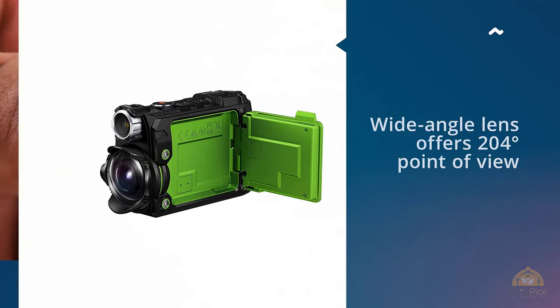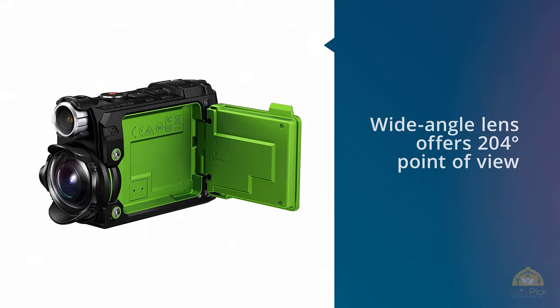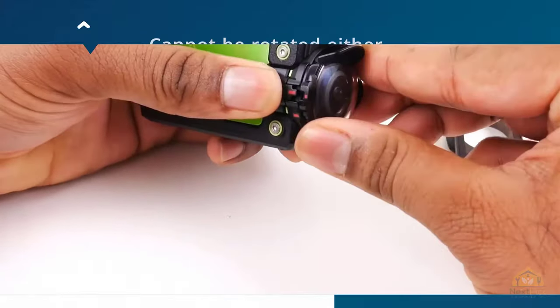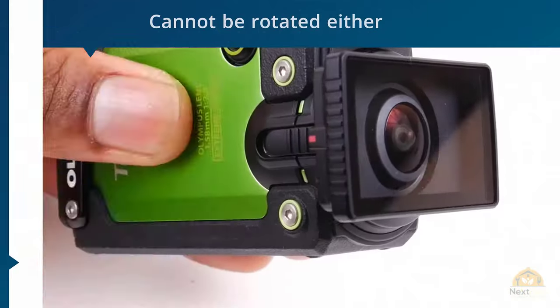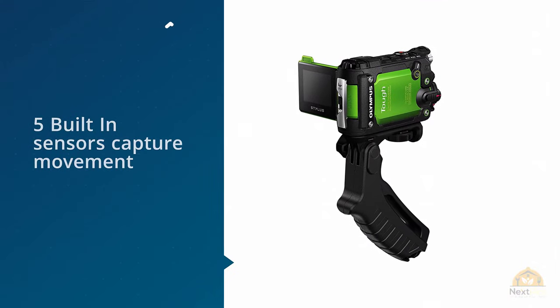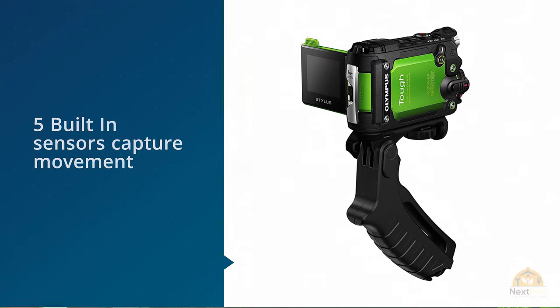Its wide-angle lens offers a 204-degree point of view, meaning the ends of fingers can stray into shot. Its LCD is one of the flip-out variety and is likewise tiny at just 1.5 inches in size. It cannot be rotated either, which means it can be tricky to accurately compose and review shots in bright sun. Mark this one down as a bit of fun, however, and you won't be disappointed.